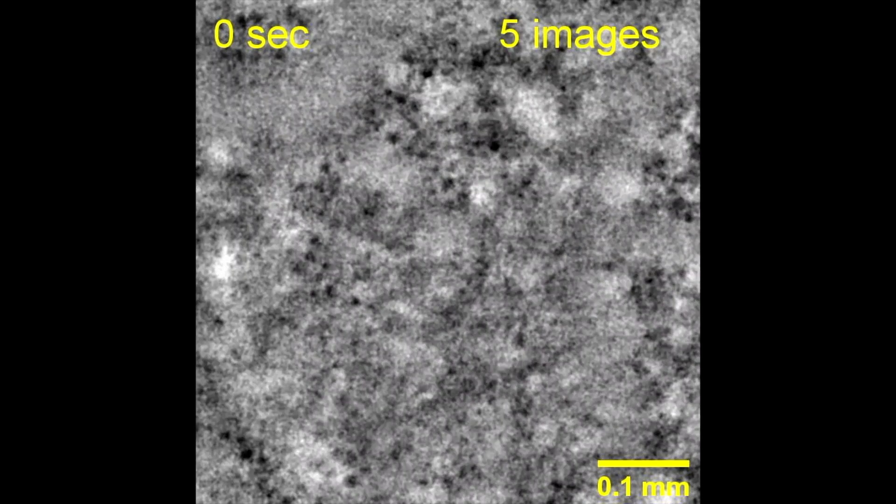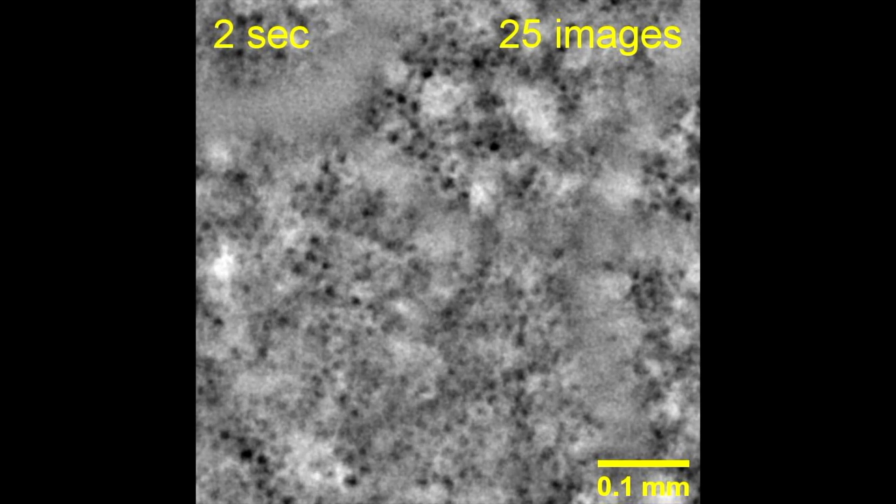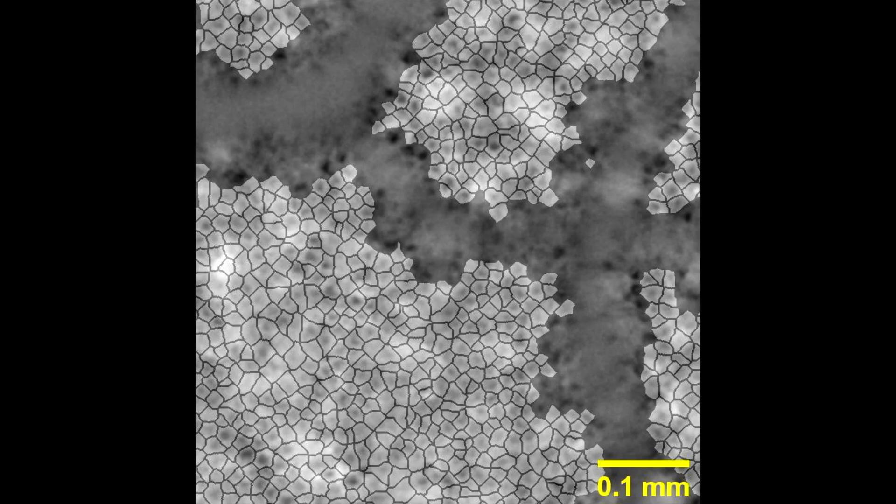With this new technology we are now able to see at the cellular level these very deep layers, and thus we will detect very early the very first changes and the first lesions before any damage and any vision loss has occurred.